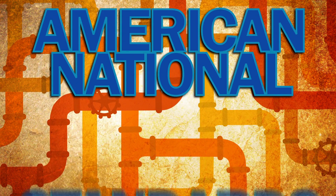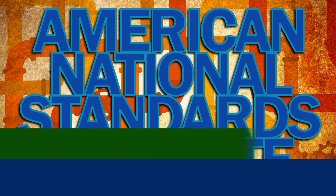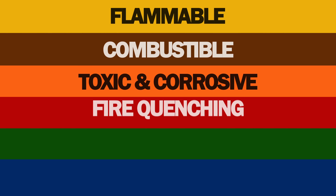ANSI, or the American National Standards Institute, uses this color code to identify pipes by the general kinds of materials they contain.